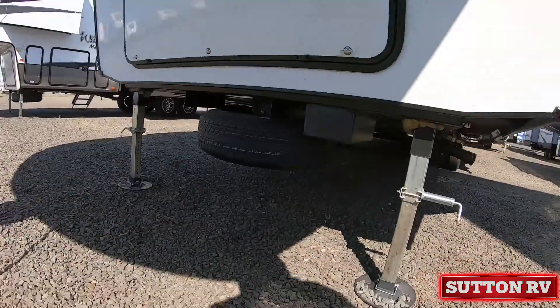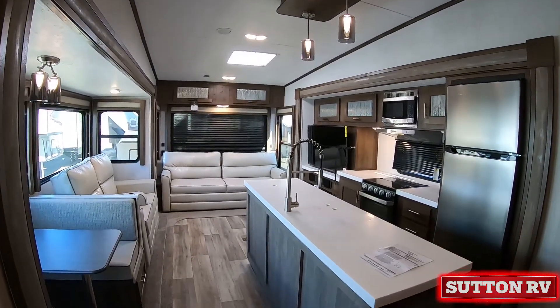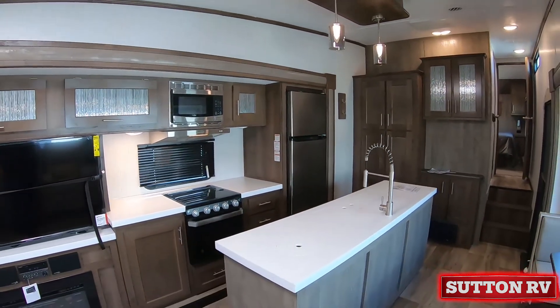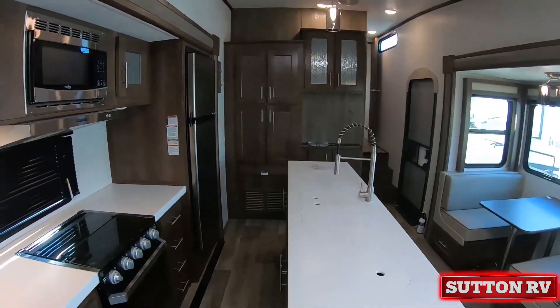With functionality that exceeds every definition of excellence, some popular features in the Wildcat Max include a Max King bed in the master suite and oversized 32 by 24 inch slam latch, 1-inch insulated baggage doors — large enough for a suitcase.